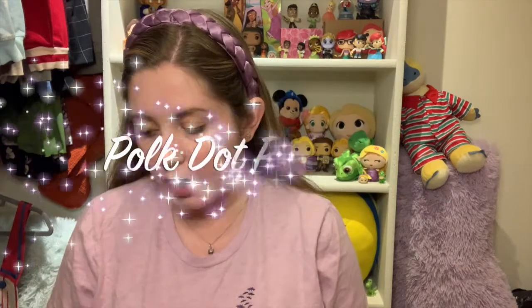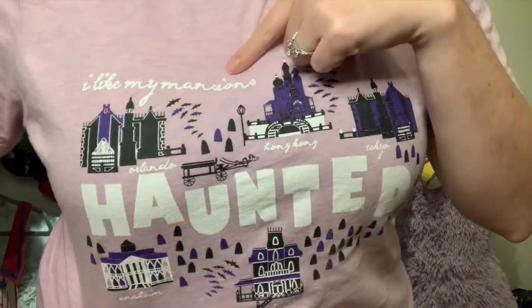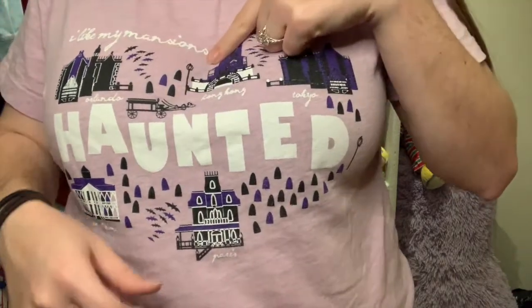I also got quite a few Disney clothes. One of them is some Vanellope leggings — super cute, just like Vanellope's leggings from the movie. Really comfy, I love them. I'd love an entire Vanellope outfit eventually. The next two clothing items are both from Polka Dot Pixie Shop — I'll have them linked below. The shirt I'm wearing is one I had on my wishlist for a while. I love the heathered purple color and it says 'I like my mansions haunted' with each of the different Haunted Mansions from Disney parks: Orlando, Hong Kong, Tokyo, Anaheim, and Paris.